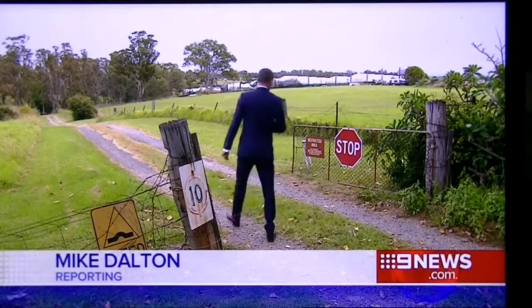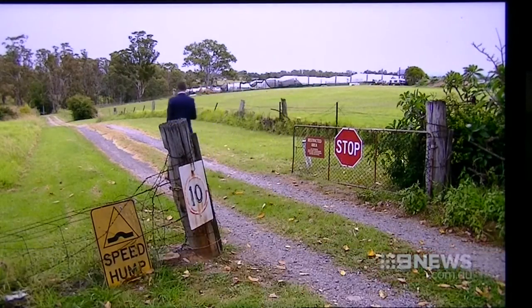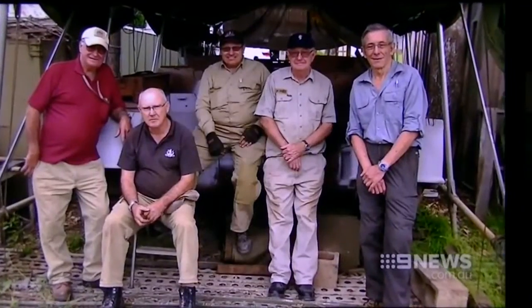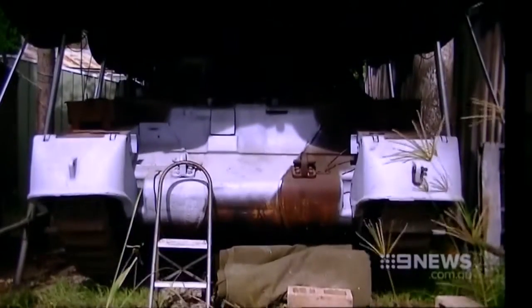On a spare stretch of land at the end of a southwestern Sydney lane, it's the workshop Middle Lap — a group of former soldiers and a tank named Ace.